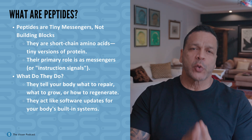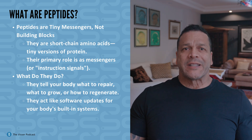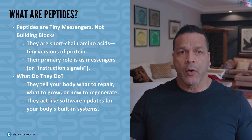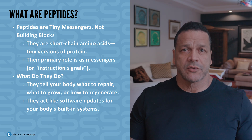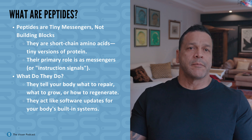What peptides actually are: peptides are short-chain amino acids — tiny versions of protein — but they're not building blocks like protein. They're messengers. They tell your body what to repair, what to grow, what to reduce, or how to regenerate. Think of peptides as instruction signals. Your body has a built-in software and these update it.